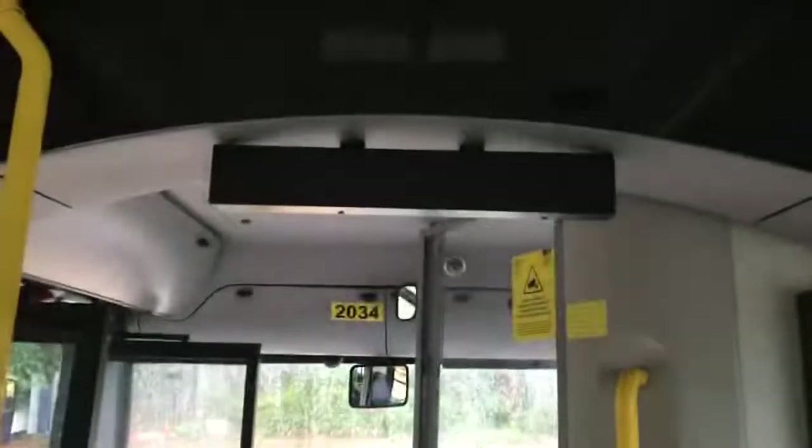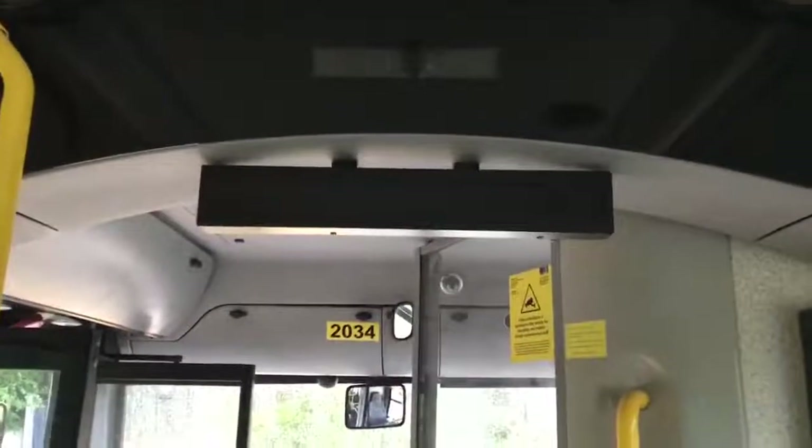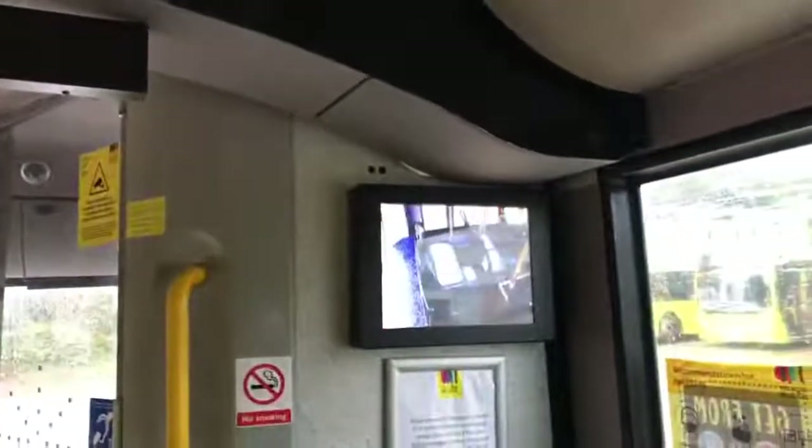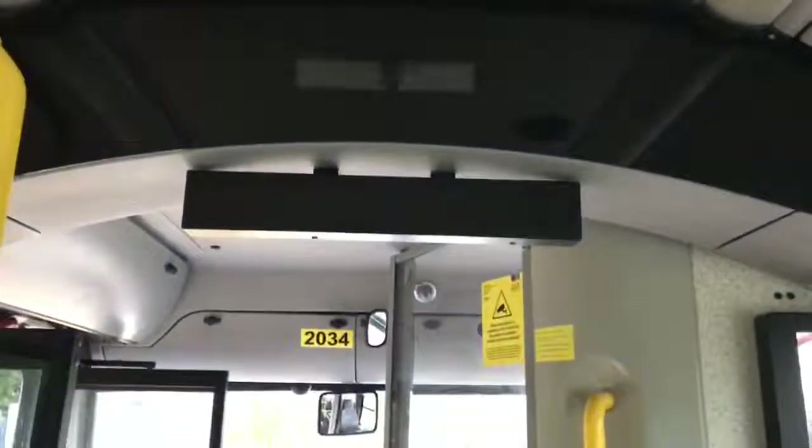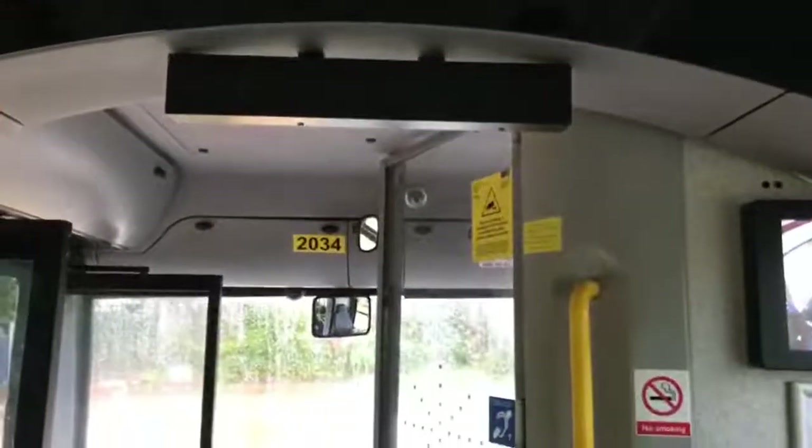The vehicle is also fitted with additional information screens. These are clearly showing a live feed coming from the CCTV cameras, which are still fitted. However, I'm unable to confirm if there is a working hard drive to go with that system.